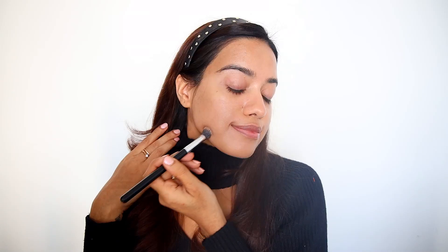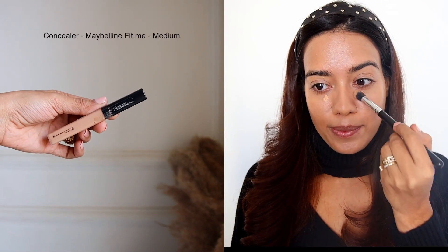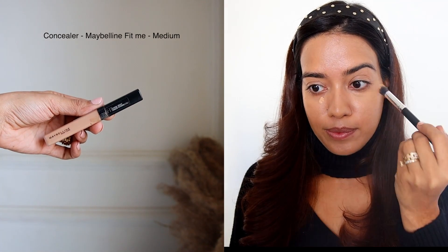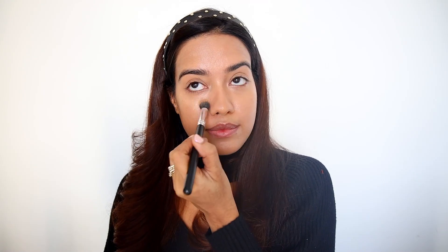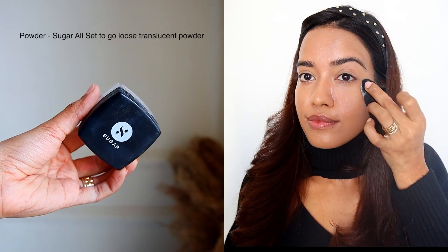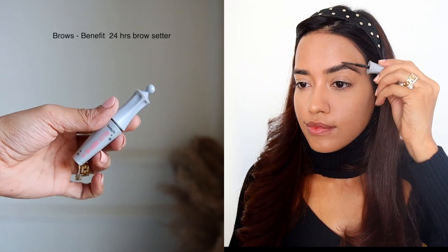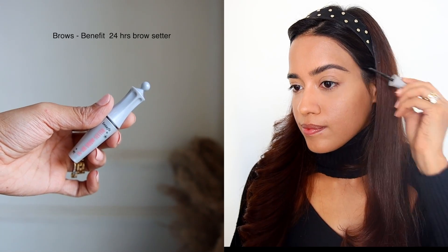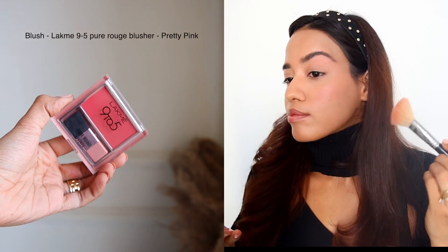No matter what kind of makeup you need, Myntra has everything — all the product links are in the description. I'm adding a little bit of concealer underneath my eyes and making sure I'm blending everything very well. Then setting everything in place with very minimal powder just to make sure nothing moves. For the brows, I'm using the 24 Hour Brow Setter from Benefit.